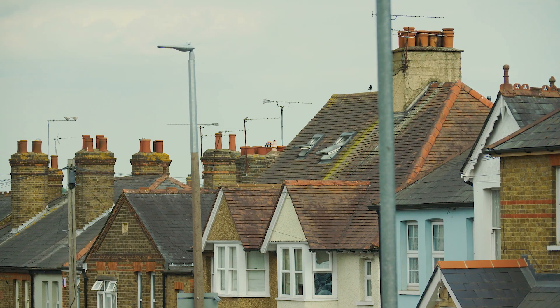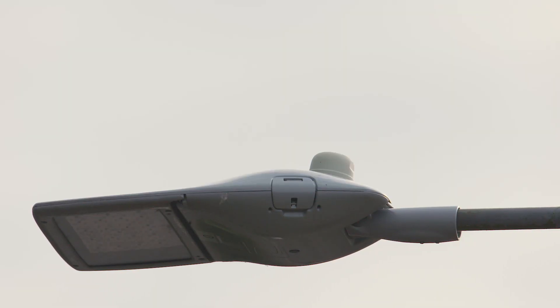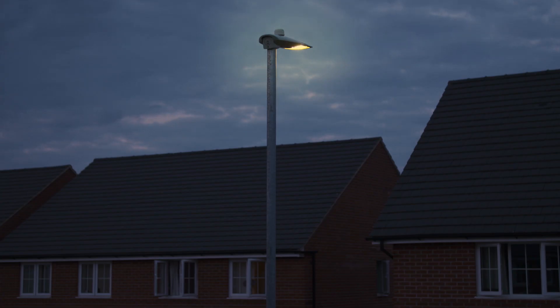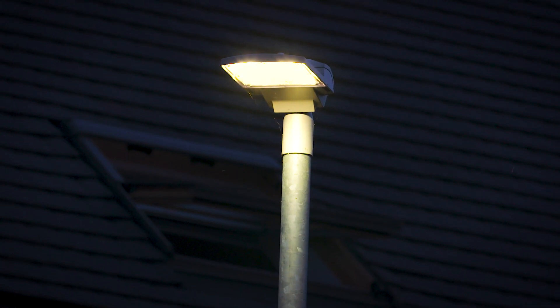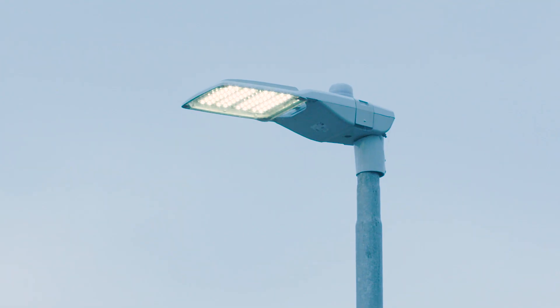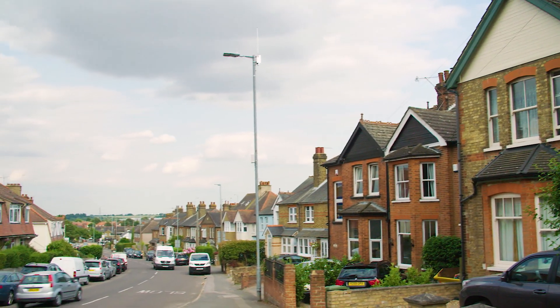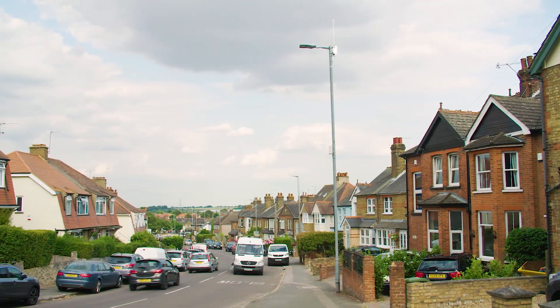Street lights used to simply turn on and off — totally isolated. But now there are new possibilities to control the lit environment with lights wirelessly connected to a central control system. With this we can dim lights in the middle of the night in residential areas, raise light levels where there's fear of crime, adapt light levels in response to emergencies or specific events. This fine control saves money, reduces the carbon footprint, and creates a better environment for our citizens.